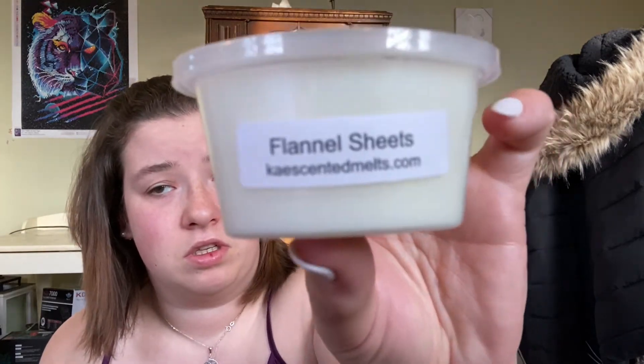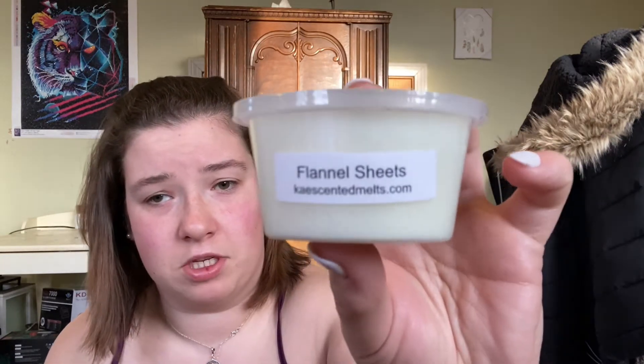The next one is Flannel Sheets and this one is like a clean scent. It just smells like if you were to wash flannel sheets and get into them right away — that's what it smells like. This one doesn't have any scent notes, I don't know why.